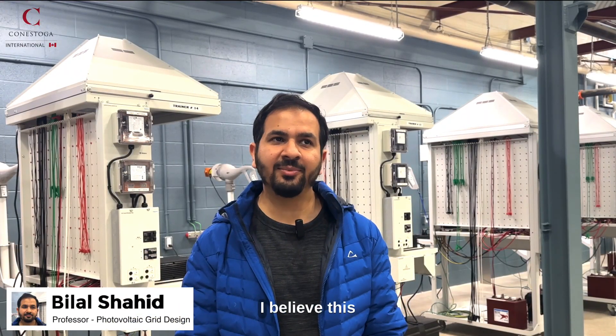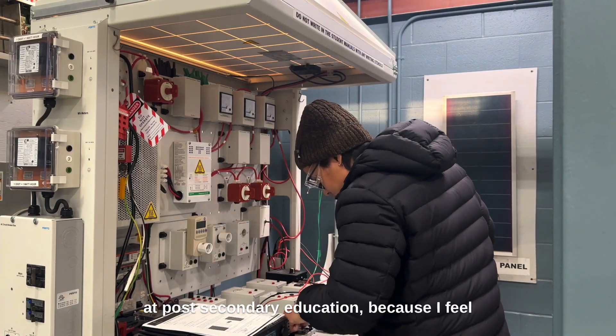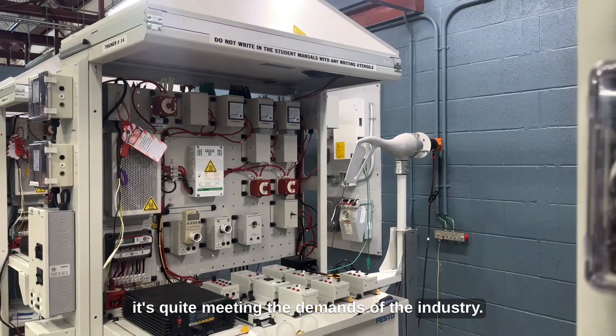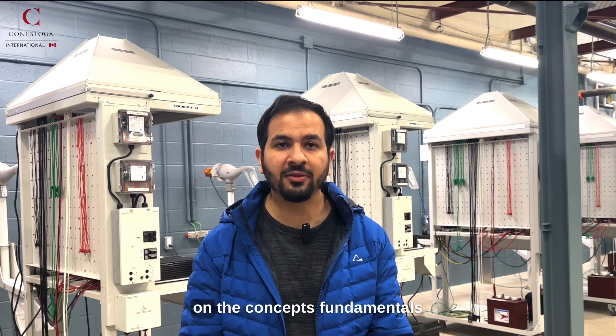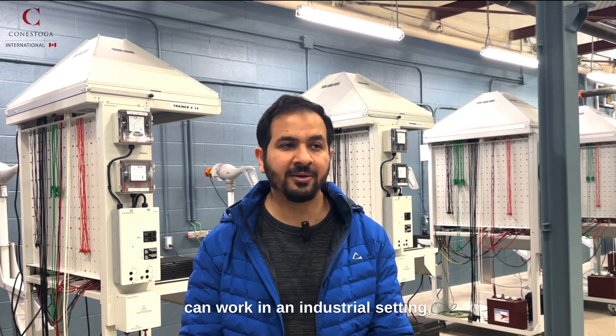In terms of career preparedness, I believe this course is quite suited for students at this level at post-secondary education because it's meeting the demands of the industry. The content is purely designed for potential design engineers, potential PV professionals, or solar energy professionals who have sound background on the concepts and fundamentals that you need to learn so that you can work in an industrial setting, commercial or residential installations of solar PV in Canada.